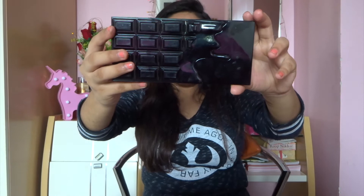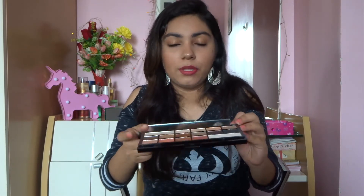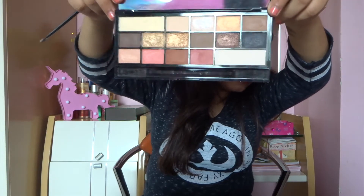Next we have the Eye Heart Makeup Chocolate Wise palette. It looks like chocolate and is meant to be a dupe for the Too Faced chocolate edition eyeshadow palettes. The shades are really pretty — a really nice gold color and a really nice peachy color. This smells like chocolate as well, which is pretty cool. Pigmentation is pretty awesome when I do a swatch.